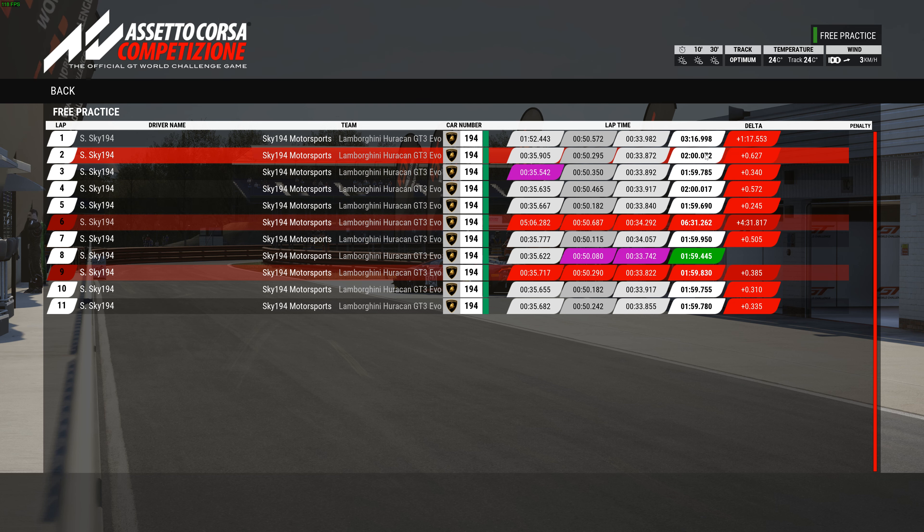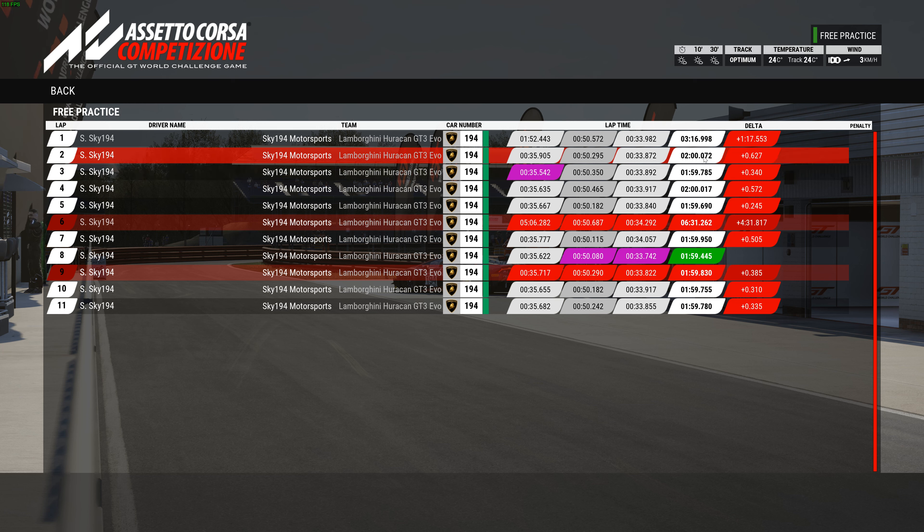Here's the timetable. On the lower downforce setup, it had a better sector by almost a tenth in the first sector. But all the other sectors were better with the higher downforce, which doesn't surprise me because there are a lot more corners there. The first sector has the S's. The best time I got out of the lower downforce was a 1:59.69.